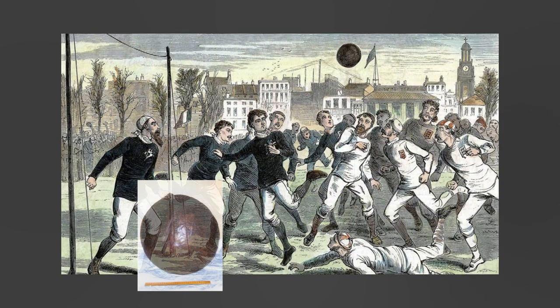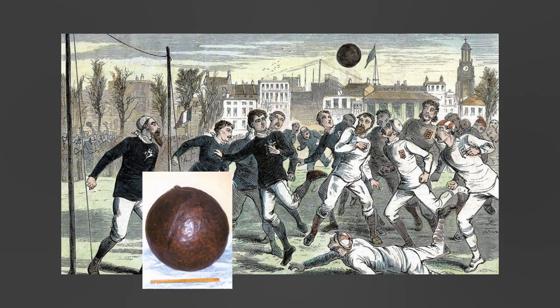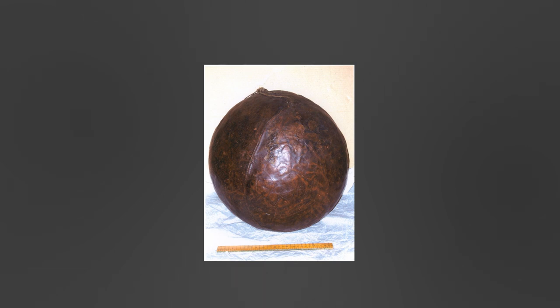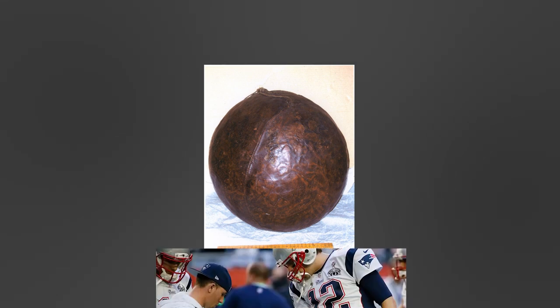Back then, the ball they were using looked drastically different compared to the modern American football. They were using an air-filled pig's bladder, which had leather stretched over it then sewn together. These early footballs were not very durable and would often acquire leaks.